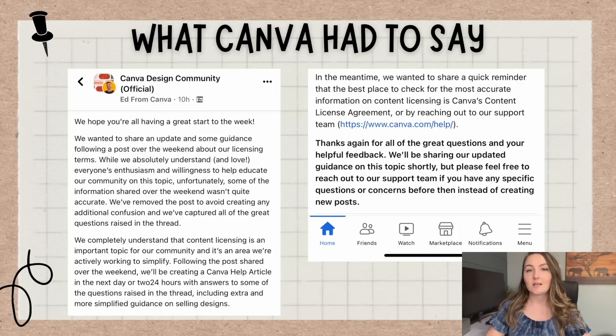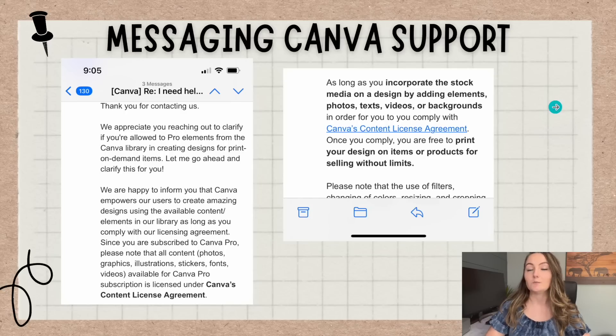What they were saying is that some of the main things in that post were actually not all the way true. So this is good news for us — this is not Canva coming out and saying that we are not allowed to sell print-on-demand designs. I'm hoping they're going to be giving us more clarification soon. Like they said in that post, they said to message Canva support if you have any questions, and so that's exactly what I did. I messaged them and specifically asked: can you use Pro Elements from Canva's library to create print-on-demand items into a larger, unique design and sell it?